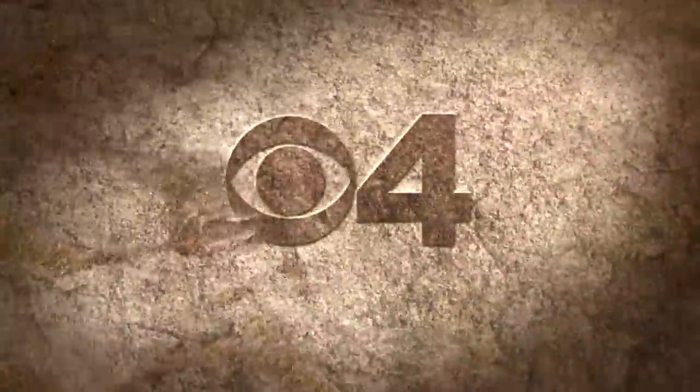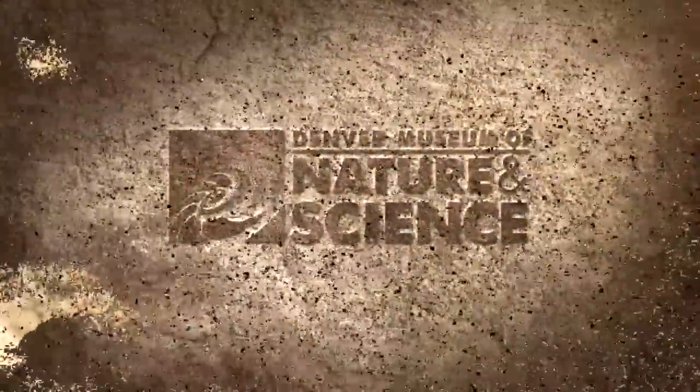CBS 4 News, in partnership with the Denver Museum of Nature and Science, present: We think we found a Triceratops up in Thornton.